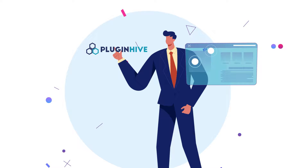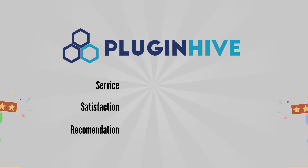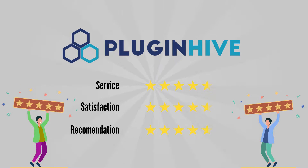The best part is, Plug-in Hive shipping experts work tirelessly to set up your business-specific shipping requirements. Thousands of five-star reviews from Plug-in Hive customers echo the same.